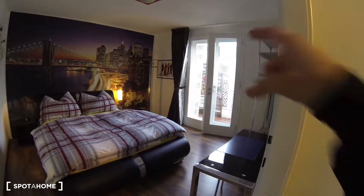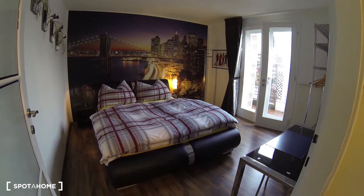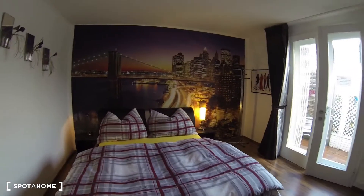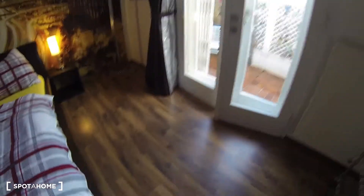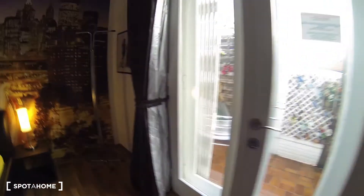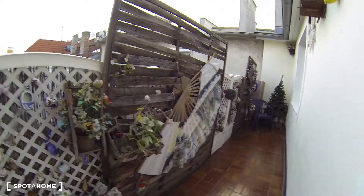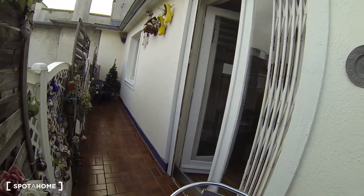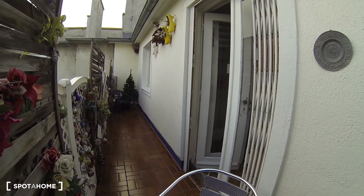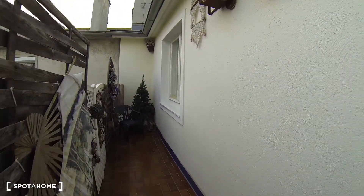You have balcony access right over there and a nice big queen bed with a New York background. There are wooden parquet floors, as you can see. Let me show you the balcony — it's winter time right now, but even in winter it's a very nice balcony. Since the apartment has balconies on both sides, it's very quiet. You don't overlook any streets, which makes it really nice. You can also see the window from the kitchen from out here.